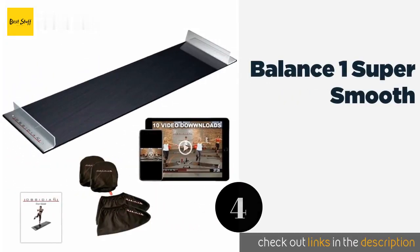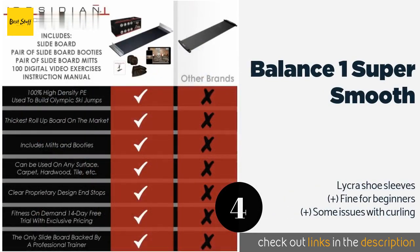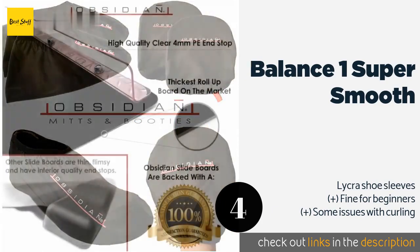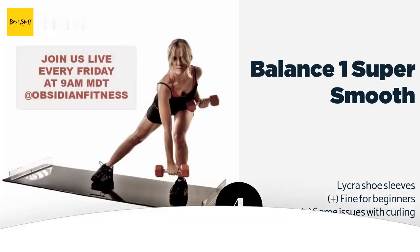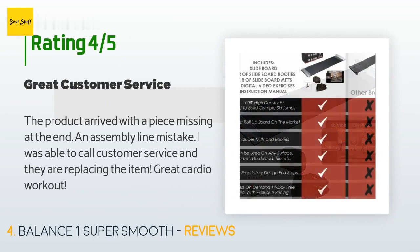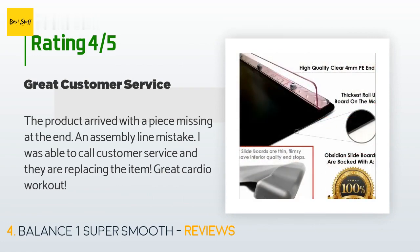The next one is the Balance One Super Smooth. With its non-slip bottom, the Balance One Super Smooth stays where you put it, which means no more aggravating readjustments during your workout. When you're done, it slips into the bonus transport bag in a flash. This product is available on Amazon for $40 and has an average of 3.7 stars from more than 49 customer reviews. A customer said: the product arrived with a piece missing at the end — an assembly line mistake. I was able to call customer service and they are replacing the item. Great cardio workout.